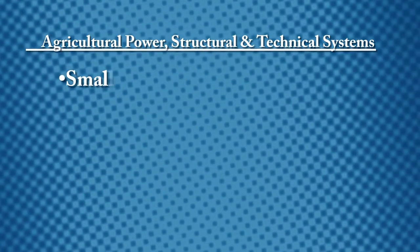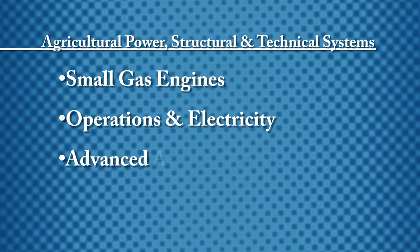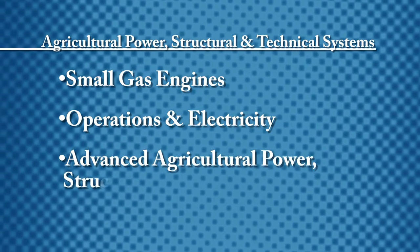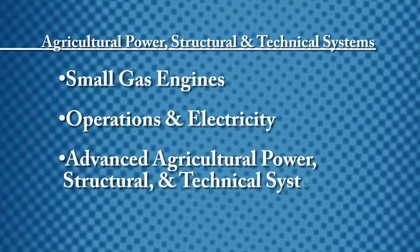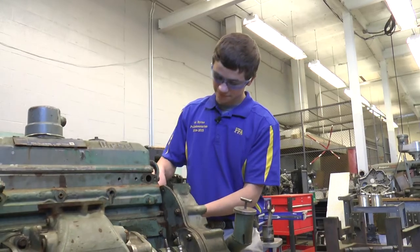Next, students work on small gas engines, operations, and electricity, and then move into advanced agricultural power, structural, and technical systems. This includes exploring farm and tillage equipment, machinery, diesel engines, and transmissions.